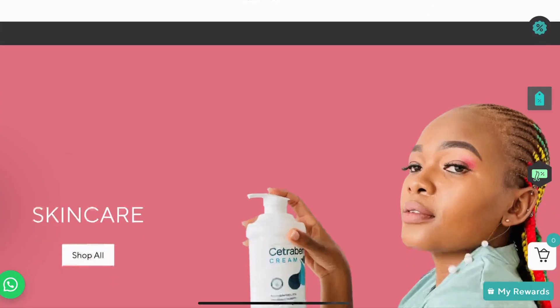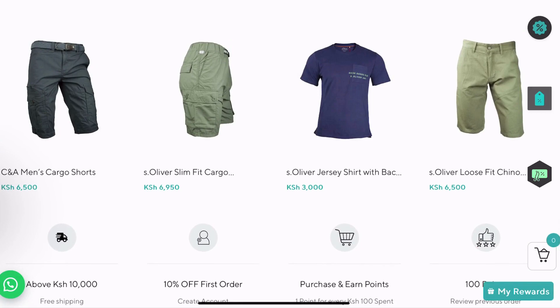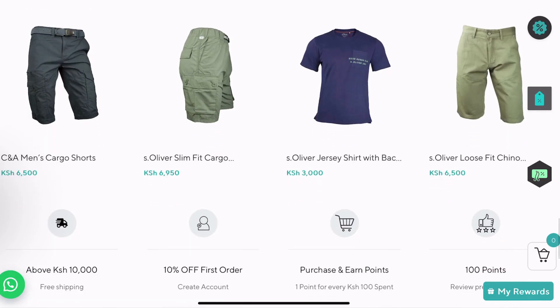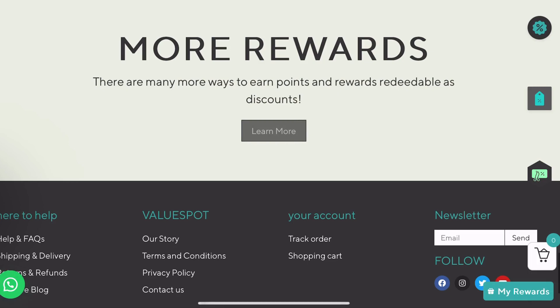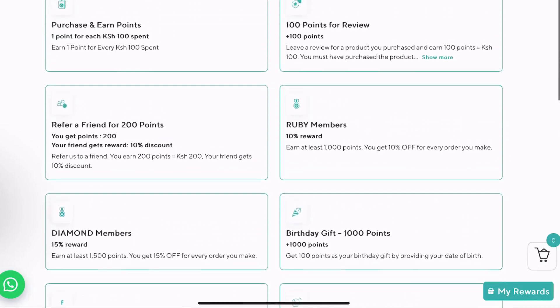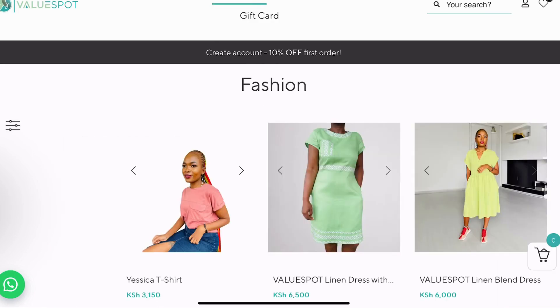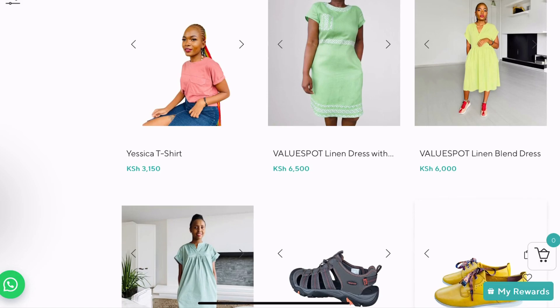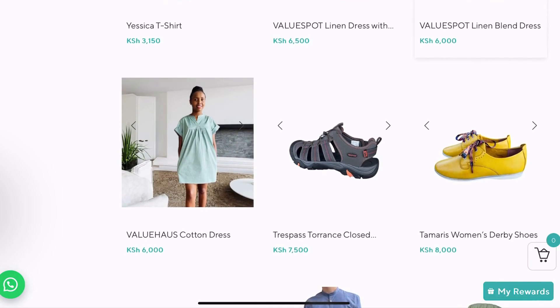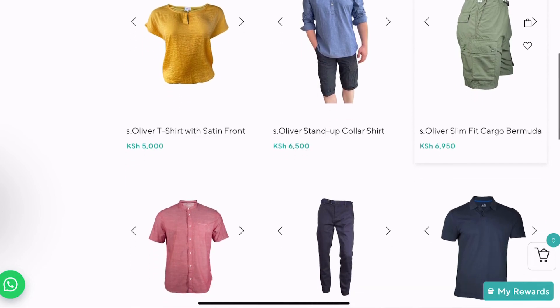Down here we have different fashion products — a very few selected, good quality fashion products. Most of our products come from Europe, very reputable brands. C&A, S.Oliver — these are German brands. We have our own brand Value Sport, linen products, and Value House. Tamaris is a German brand, Trespass is a UK brand, and S.Oliver is a German brand.